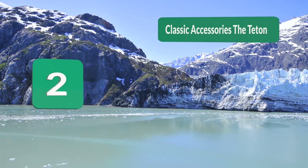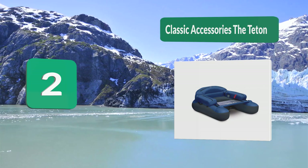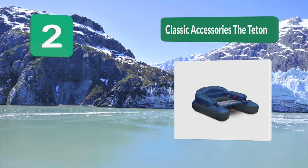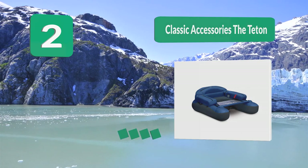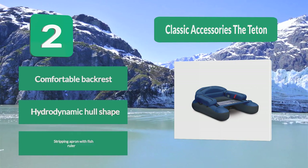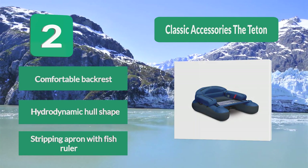Number 2: Classic Accessories The Teton. This tube from Classic Accessories is available at a lower price point. It has a U-shaped design with a fixed inflated backrest. Dual storage compartments will hold your gear, and a handy D-ring will help you anchor or attach a stringer. User comments were positive overall. Features include a comfortable backrest, hydrodynamic hull shape, and a stripping apron with fish ruler.